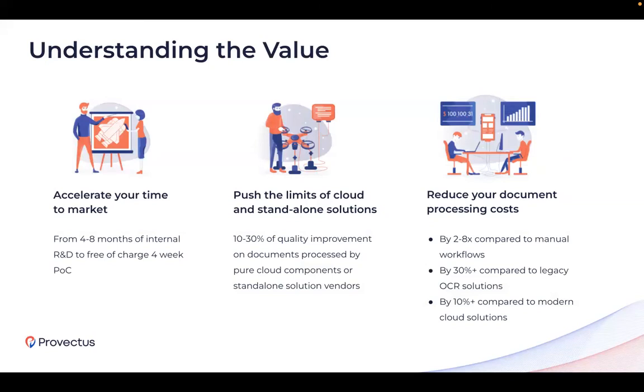Key benefits: we build a less error-prone process, leading to increased accuracy. Our models help increase accuracy and improve over time, ensuring the highest accuracy level possible with a given dataset. We help streamline business processes and scale them with minimum effort. You get visibility over process accuracy and efficiency through advanced analytics. In terms of value, we accelerate your time to market — our methodology lets you avoid long R&D cycles and starting development from scratch. We can help you choose the right solution for your business within four weeks. We push the limits of cloud and standalone solutions, complementing them, and in the long run can achieve performance improvements of 10% to 30%. From our past experience, we have reduced customer costs by 2 to 8x compared to manual workflows, by 30% compared to legacy OCR solutions, and by 10% compared to modern cloud solutions.